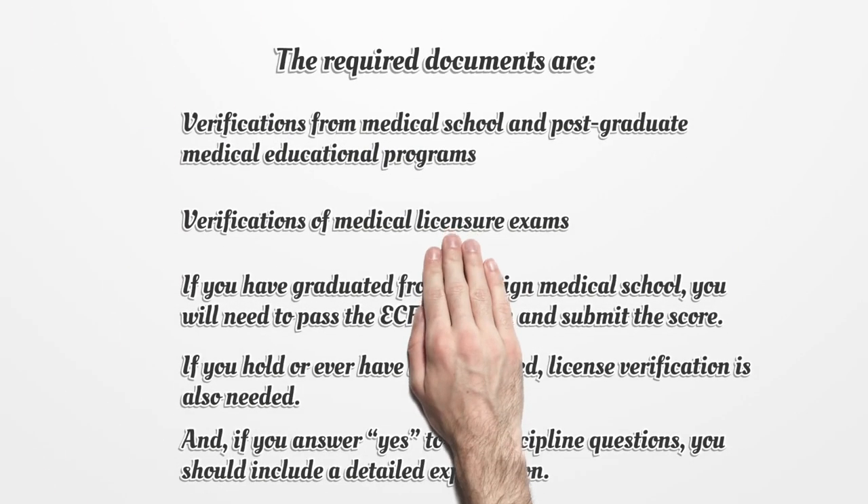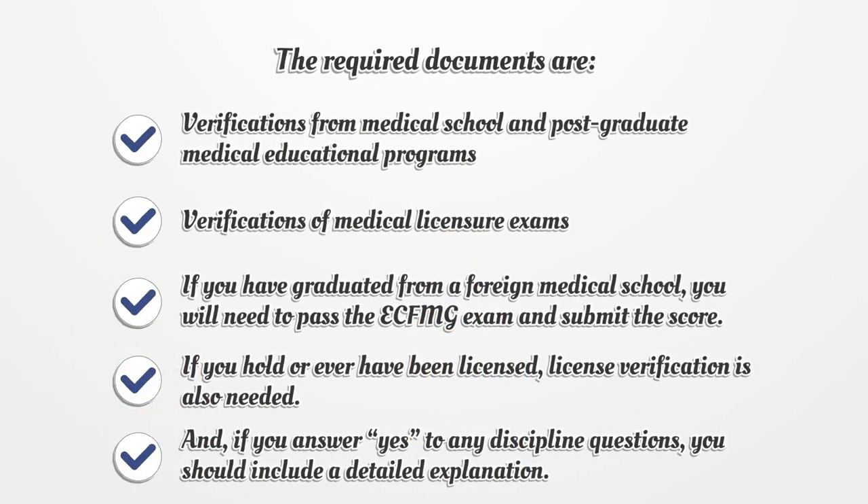The required documents are: verifications from medical school and postgraduate medical educational programs, and verifications of medical licensure exams. If you have graduated from a foreign medical school, you will need to pass the ECFMG exam and submit the score.